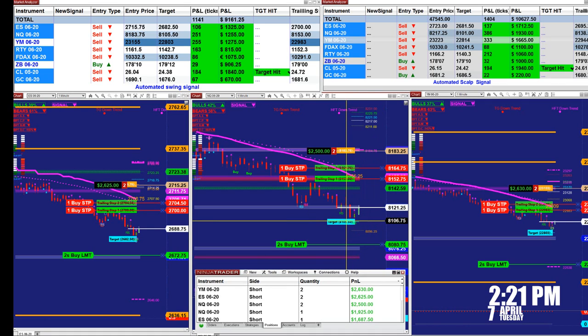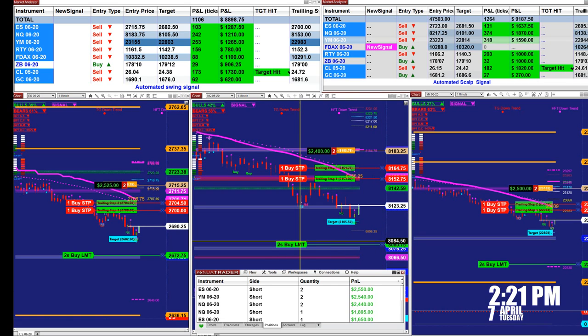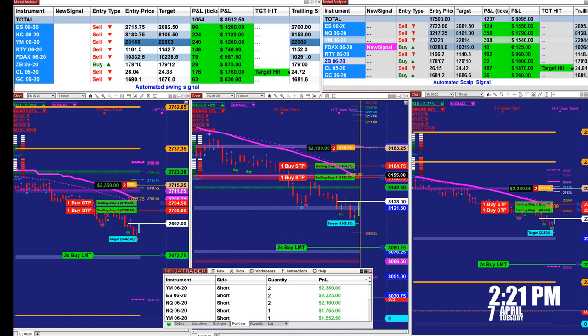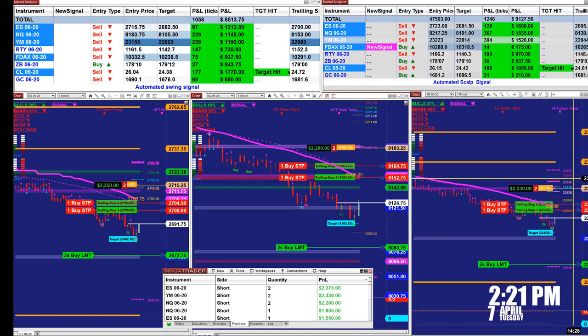As you can see, in every entry the system generates a different estimation on the target, and the trailing stops are based on Fibonacci levels — not a dummy trailing stop — so the accuracy is there. We have a projection right now at 8142.25. This is a very interesting point here on the YM.